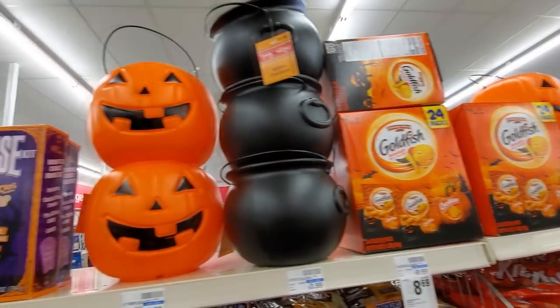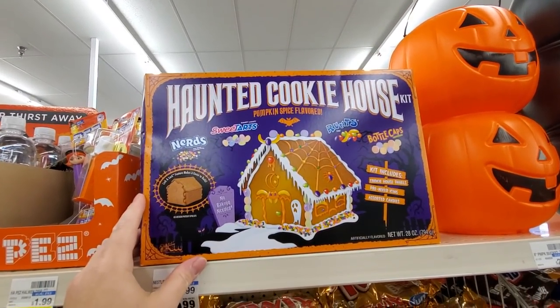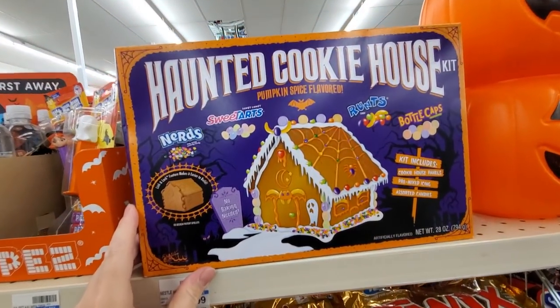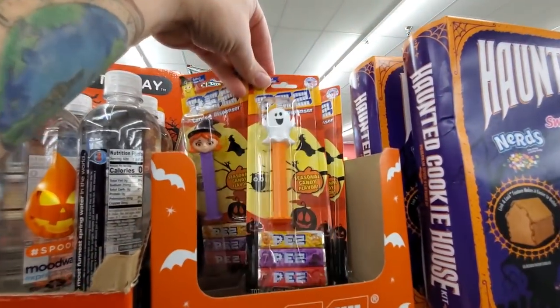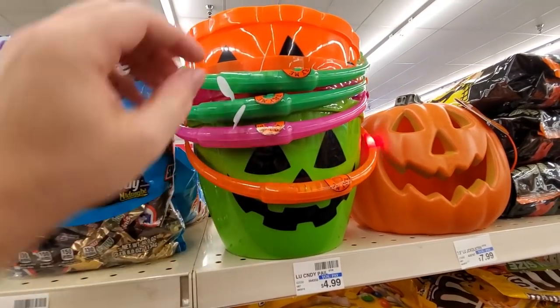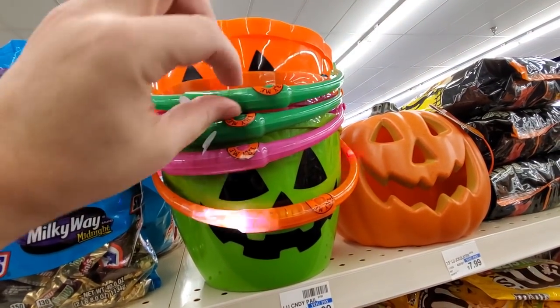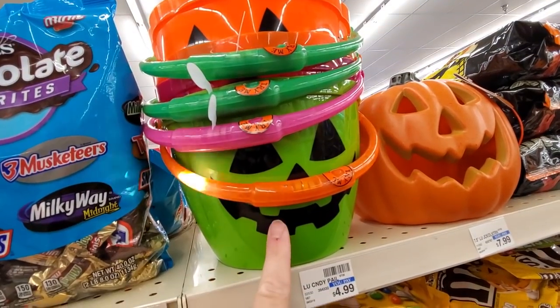We got Goldfish. Trick or Treat Buckets. Haunted Cookie House Kit. Okay, that's alright. We got some Spooky Pez — those look tasty. We got the Light Up Trick or Treat Buckets. Well, one of them works at least. Pretty cool. Pumpkin over here that lights up.